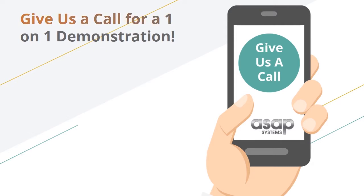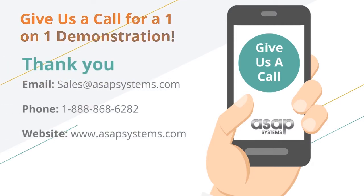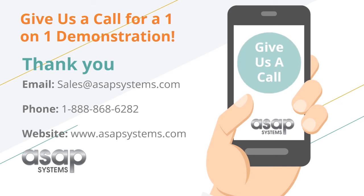Contact us to schedule a more in-depth one-on-one demonstration to see how ASAP Systems can fit your organizational needs and guide you on what to look for in an inventory system.